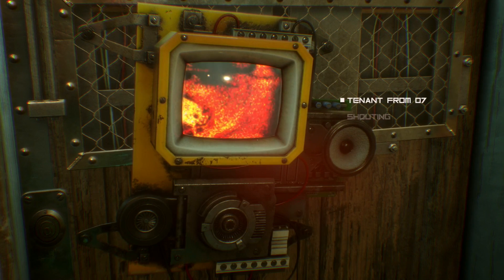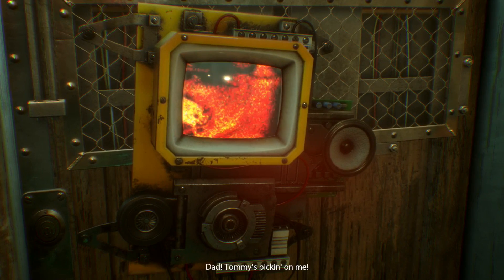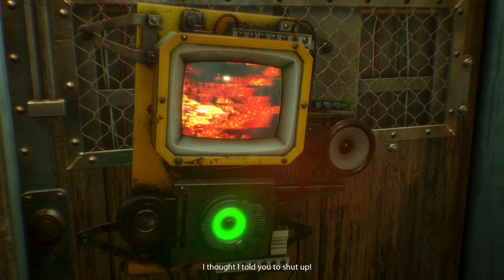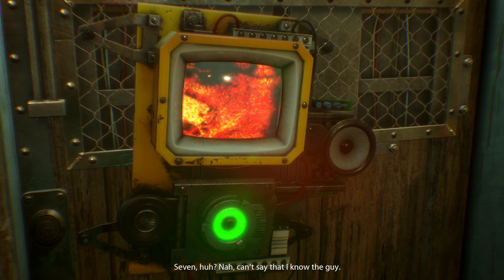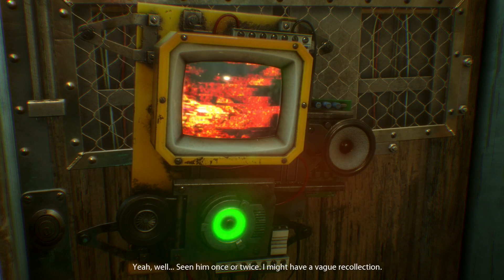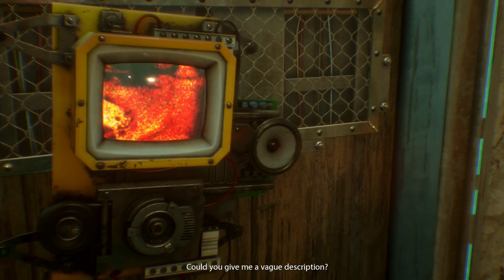What's this about? Do you know the tenant in apartment seven? I can't say that I know the guy. So it's a guy — yeah, seen him once or twice, I might have a vague recollection. Could you give me a vague description? Maybe — what's it to you?